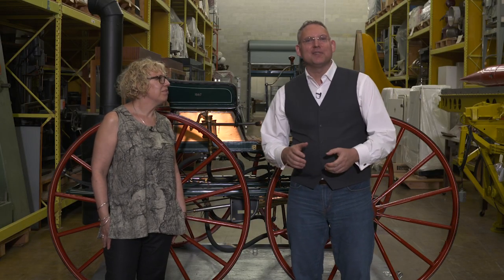Sharon Babian, curator of transportation here at the Canada Science and Technology Museum. Thank you, Sharon. You're welcome. This was Science Alive.